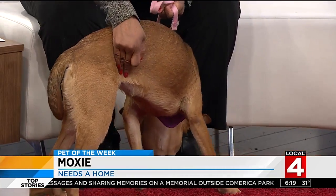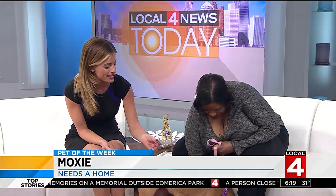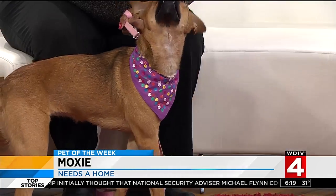She's smelling some treats. Here's Moxie — here's some bacon! They love bacon, of course. The fake bacon, of course.